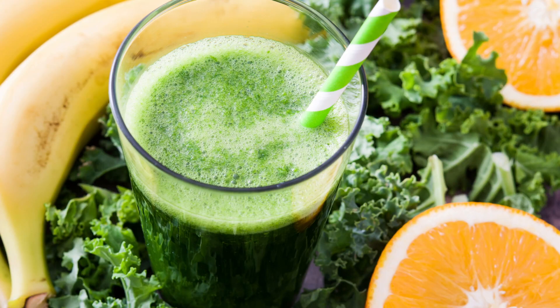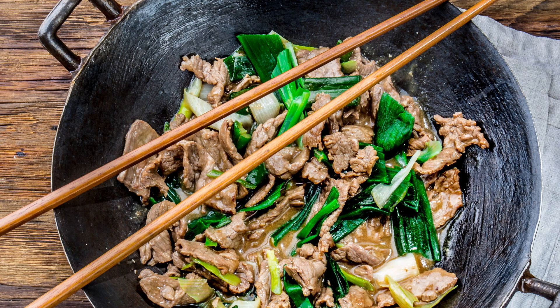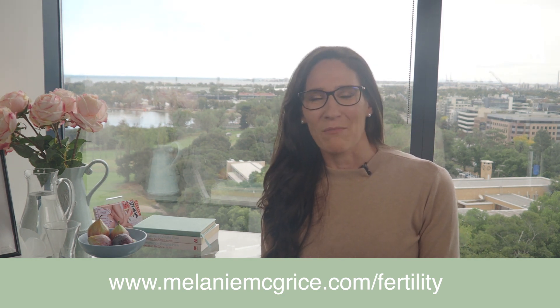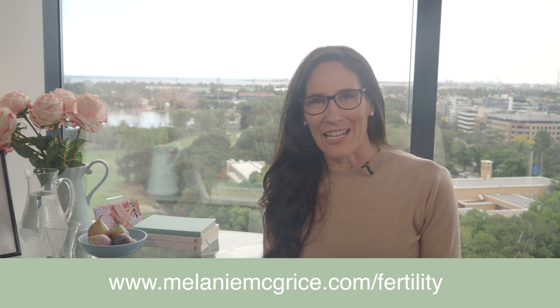To get more greens in, you could try blending kale with other fruits into a smoothie for breakfast, add a handful of mixed lettuce leaves to a salad at lunch, or add some Asian veggies such as bok choy or wombok to a stir fry for dinner. You could also download my free fertility meal plan, which includes loads of delicious ways to prepare veggies. Just go to melaniemcgrice.com/fertility.